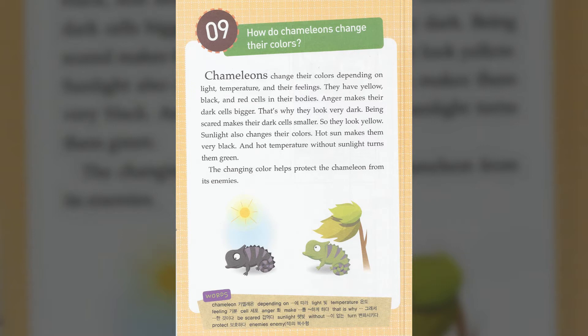Sunlight also changes their colors. Hot sun makes them very black, and hot temperature without sunlight turns them green. The change in color helps protect the chameleon from its enemies.